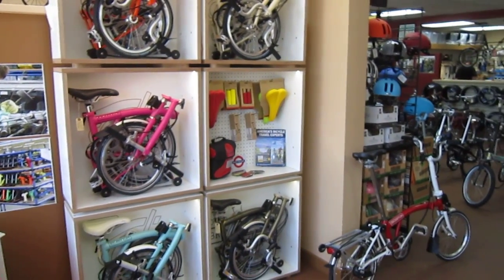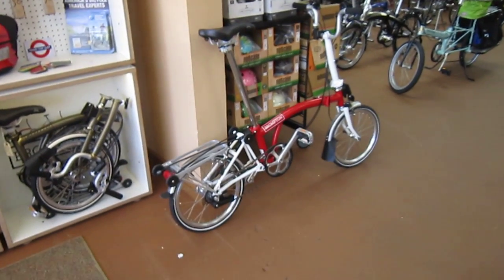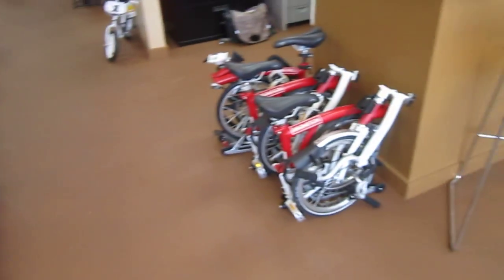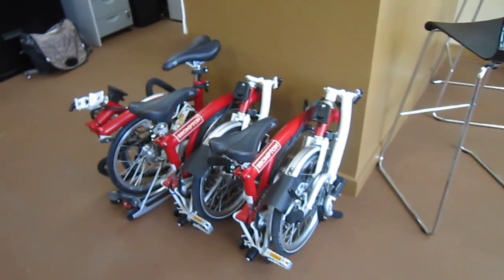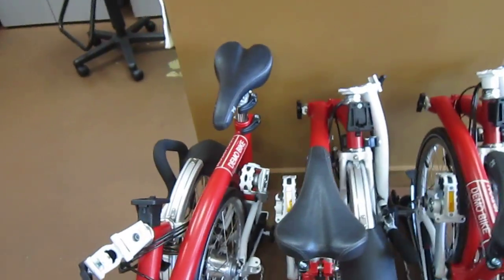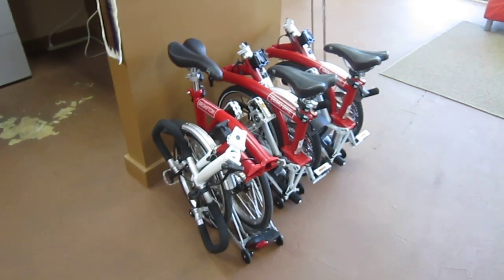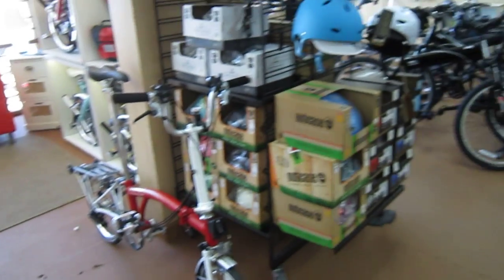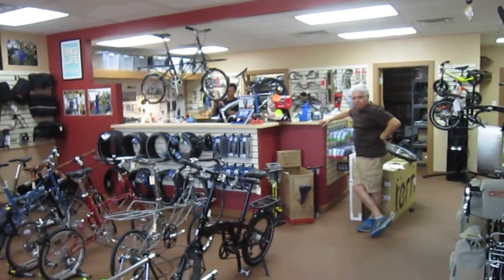I saw some bikes back here I haven't really seen except mostly online and a few people riding them around town — we'll get to that pretty quick. I think they can get you any Brompton, any Brompton accessory you want. Tom back there is cranking the wrenches, knows every nut and bolt, makes these just right. Got some great colors. Those are some of the demo bikes. That's Al back there — there's Al and Tom. Hey Al, thanks for having us in here.